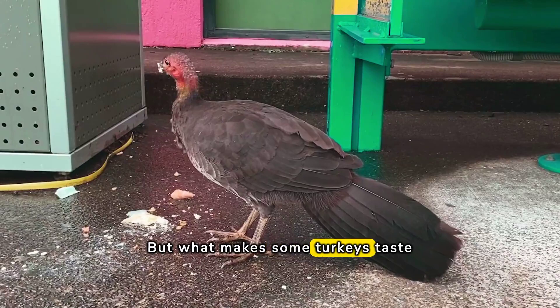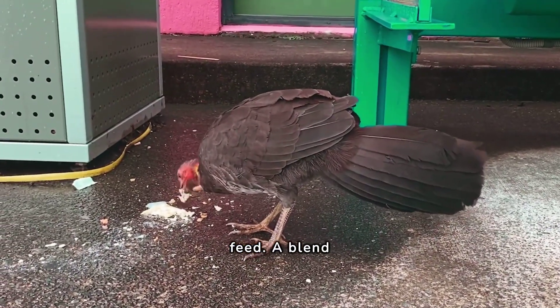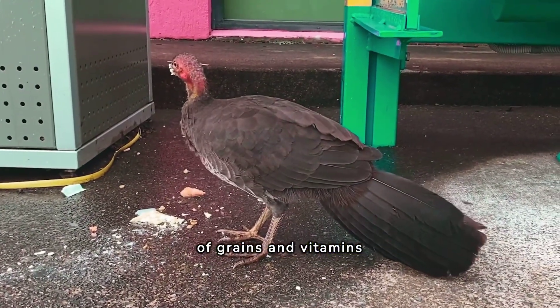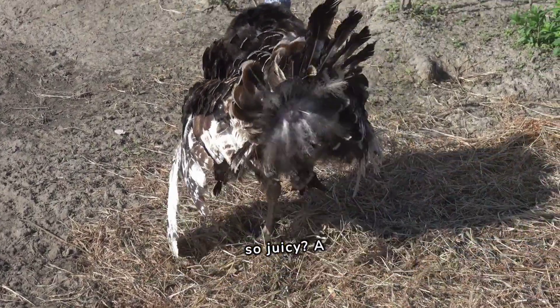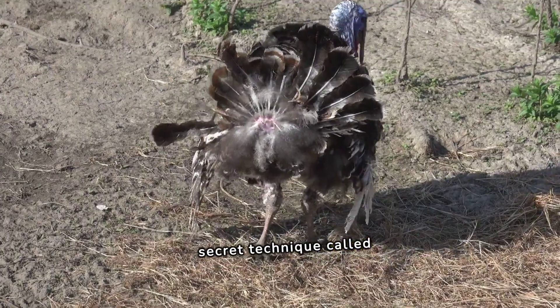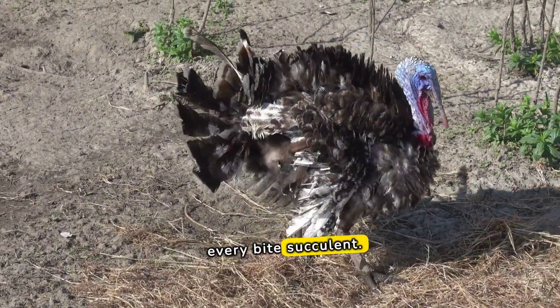But what makes some turkeys taste better? It's all in the feed — a blend of grains and vitamins creates that savory flavor. Ever wondered why your turkey is so juicy? A secret technique called brining locks in moisture, making every bite succulent.